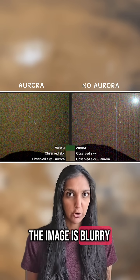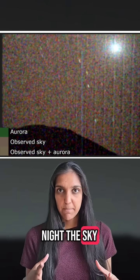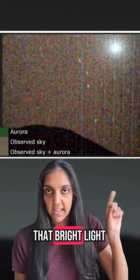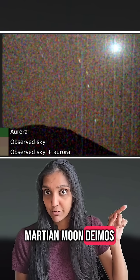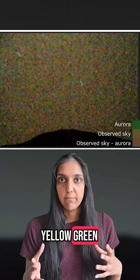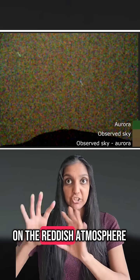The image is blurry, but you can see the difference in colors. On a regular night, the sky appears slightly brownish-red because of all the Martian dust in the atmosphere. That bright light is actually the Martian moon Deimos. On the night of the aurora, the sky appears yellow-green from the mixture of the bright green aurora overlaid on the reddish atmosphere.